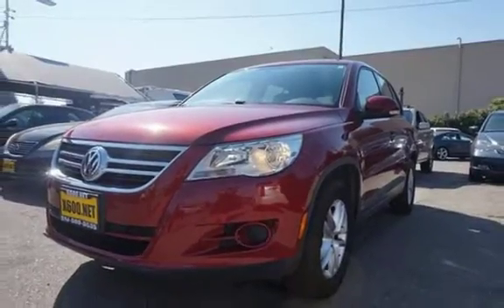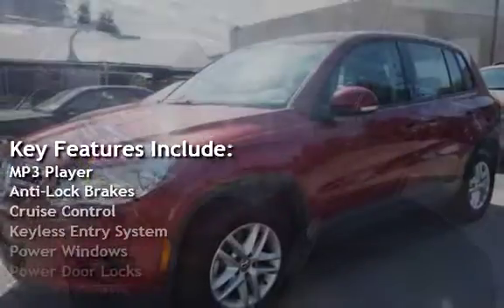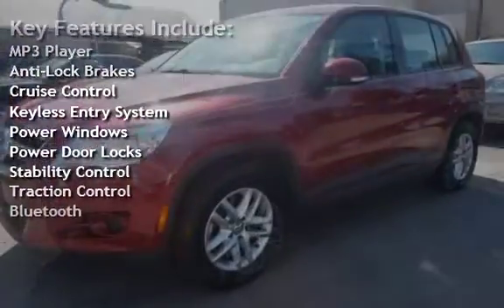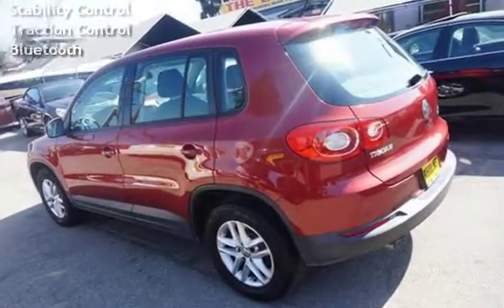Key features include: MP3 player, anti-lock brakes, cruise control, keyless entry, power windows, power door locks, stability control, traction control, and Bluetooth.